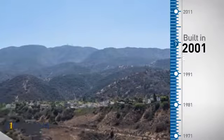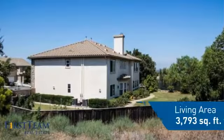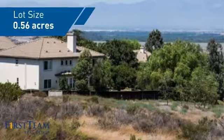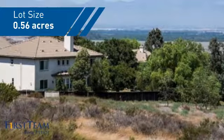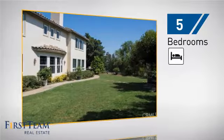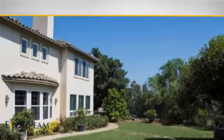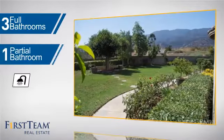This property was built in 2001 and features over 3,700 square feet of space, giving you a spacious layout to play host or kick back and relax after a long day. Inside you'll find five bedrooms so everyone has a private space to come home to, as well as three full bathrooms and one partial bathroom.